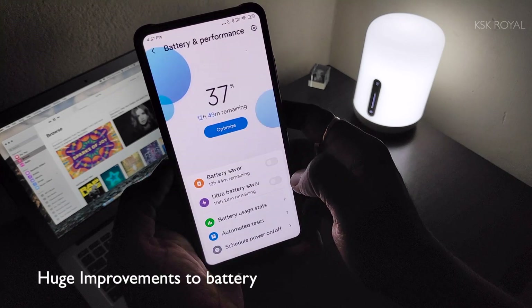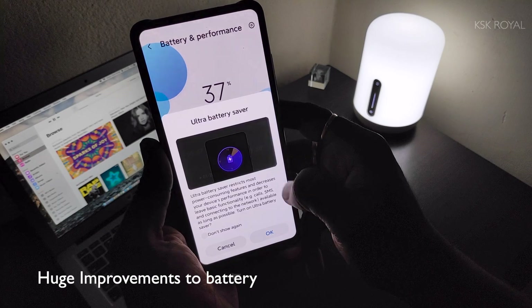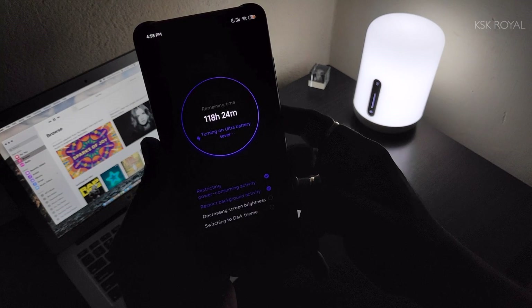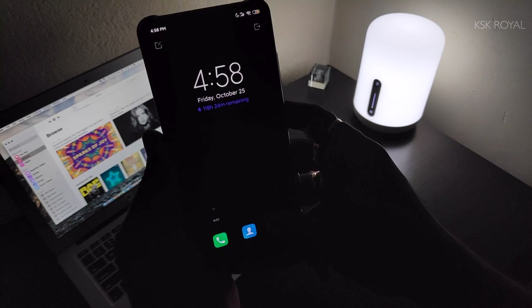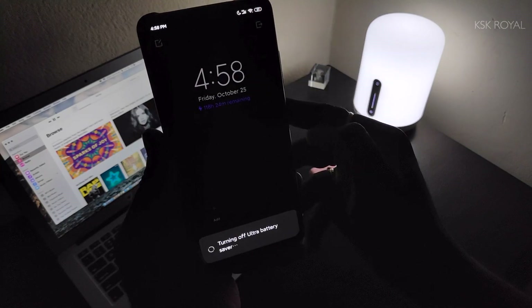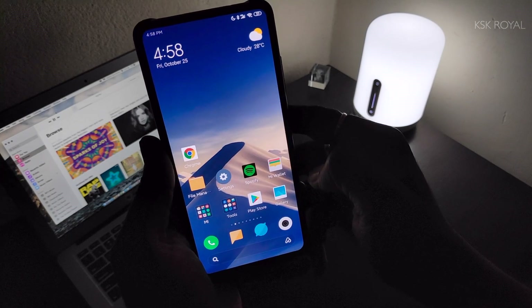When it comes to the battery department, you get a new, refined, and more informative battery settings page where you can enable or disable the ultra power saving mode. This ultra power saving mode is very aggressive — it blocks all background processes, animations, and performance-heavy tasks to squeeze out the most battery life. Once enabled, the estimated battery backup can be up to a week, which is a lifesaver while traveling or in emergencies.